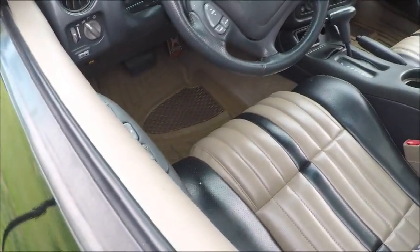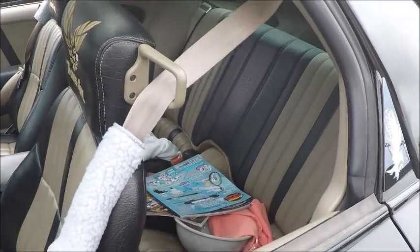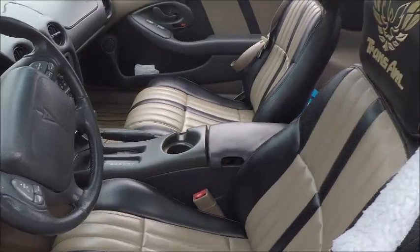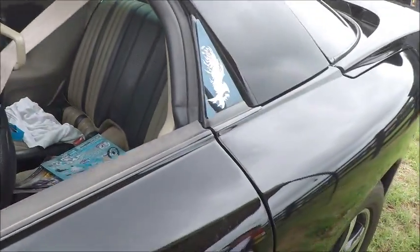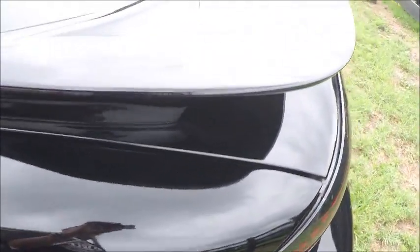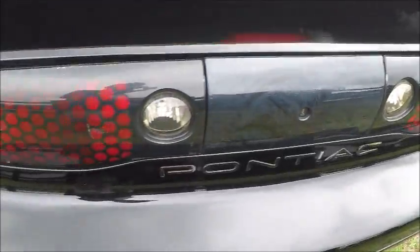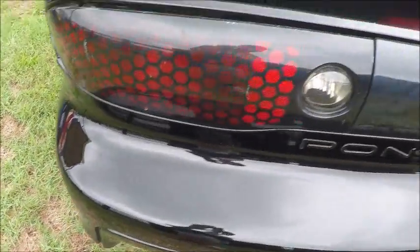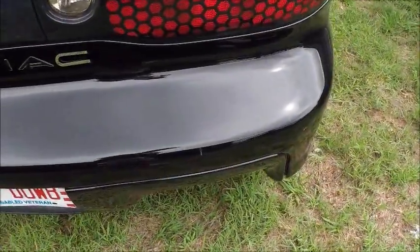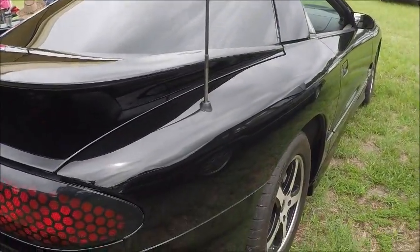The interior looks in good shape. Of course, this was the sister car to the Camaro at the time.